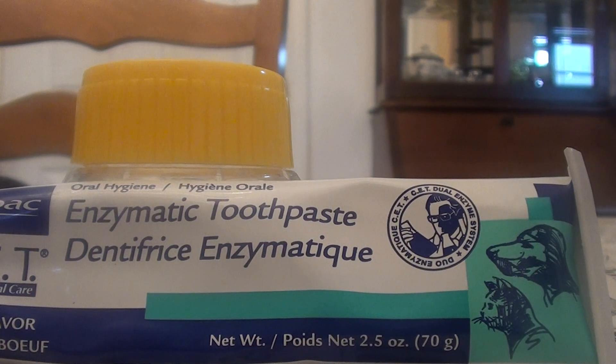So this is by the brand — I guess it's V-I-R-B-A-C, VIRBAC. This is the CET formula, enzymatic toothpaste. And it says it's for cats too.